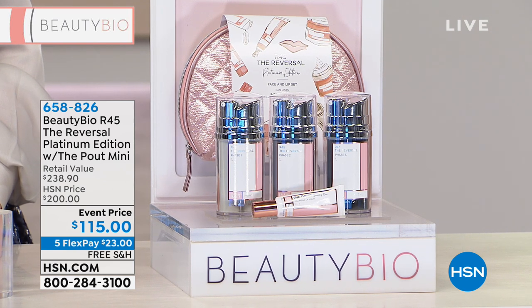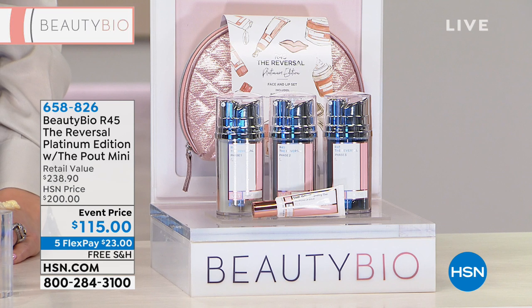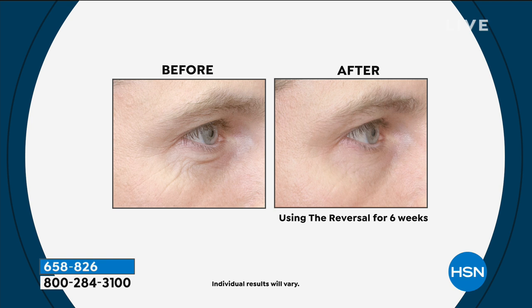I was very skeptical because I was using a lot of different products — adding up to maybe $800 a month, which my husband was going nuts about. We tried this, and I have to tell you: by the first time, the first pump — phase one — I could see a difference. When I went to phase two I could really see a difference. By phase three it was fabulous. I used it three times a year — listen to your skin.